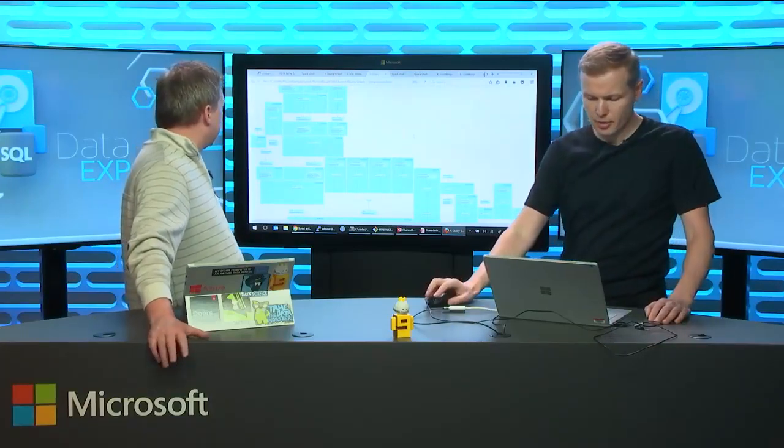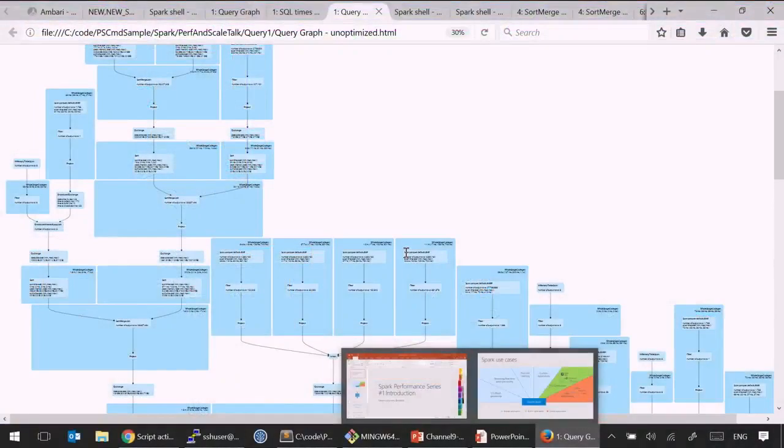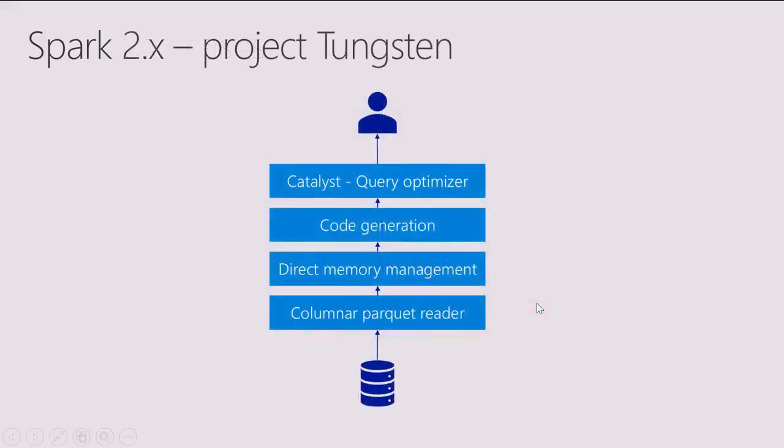Looking at the unoptimized query graph, you can see there are no nice long blue rectangles — they're all broken up. You can see there's a Spark table, and then exchanges, sorting, sort-merge joins. That's one of the signs your query is not performing as optimally as it can be. The impact of optimization can be significant. The point of this series is to go from basic techniques to more advanced ones step-by-step, focusing on what you actually need to care about first.